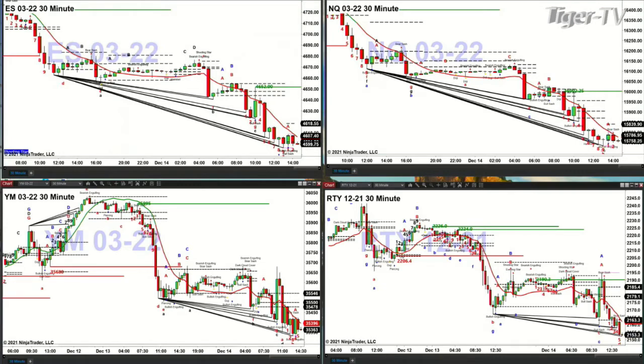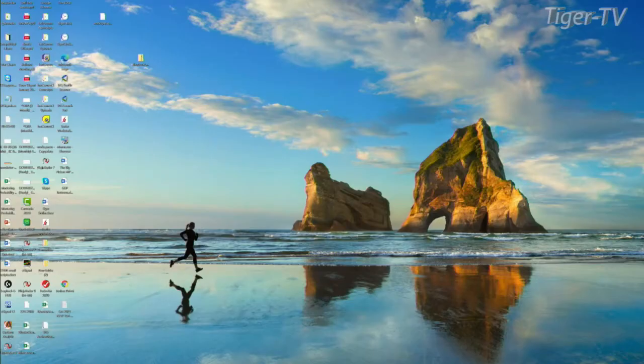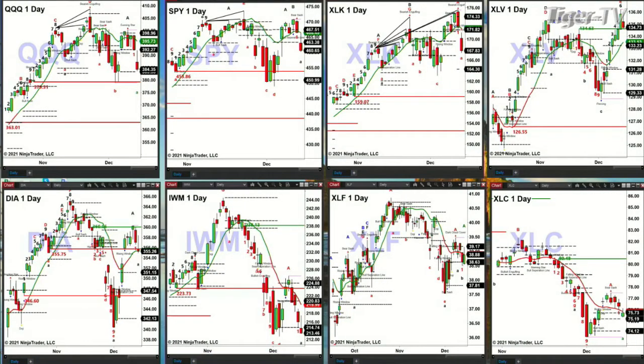Let's spend about a minute looking at the ETF structures. Here you've got the QQQs, SPYs, Diamonds, and IWM. The QQQs are coming back and testing the bottom of its daily profile — below that it has support at the 373 area. The SPY is trading below the center of a bear-structured profile, which indicates price may want to get back to 450.99.